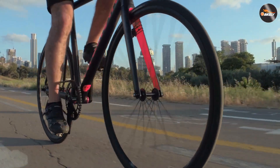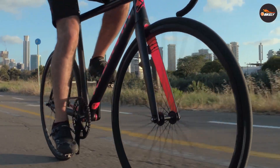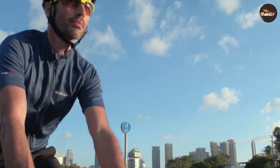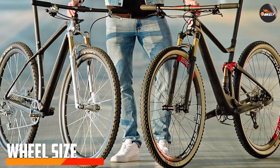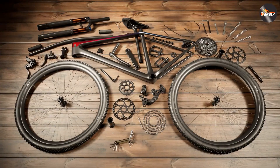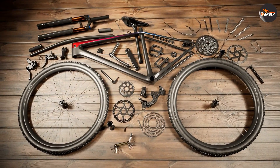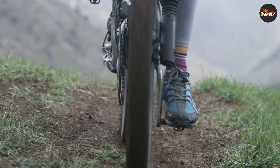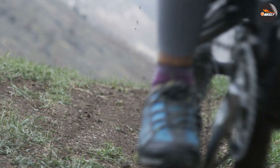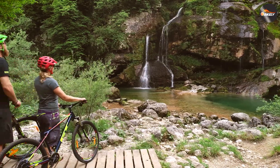Each size has its own advantages and disadvantages, which we'll explore in detail. Wheel size: the most obvious difference between 26 and 29 inch mountain bikes is the wheel size. 26 inch wheels are smaller and lighter, making them more maneuverable and responsive. 29 inch wheels are larger and heavier, making them more stable and better at rolling over obstacles.